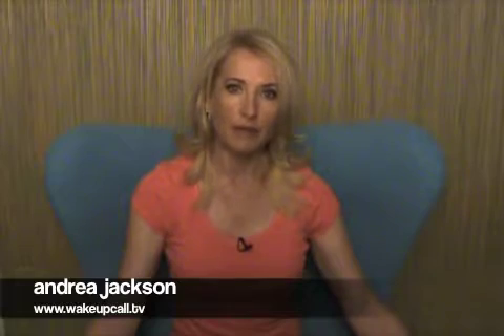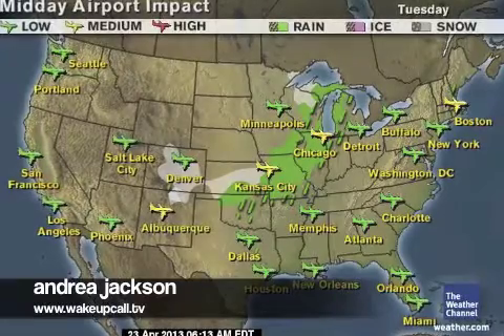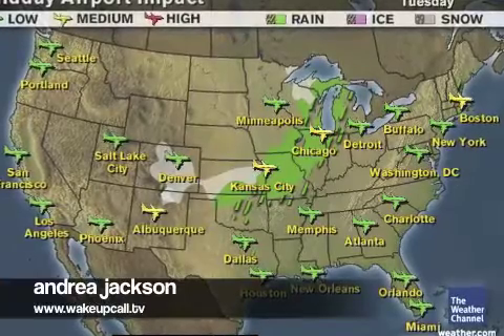Chilly highs in the 40s and 50s for Vermont and New Hampshire, and dry for the remainder of the Northeast. As for your airport travel, the weather could affect flights in and out of Albuquerque, Kansas City, Chicago, and Boston, so just pack some extra patience today if you're traveling or picking up anyone at the airport.